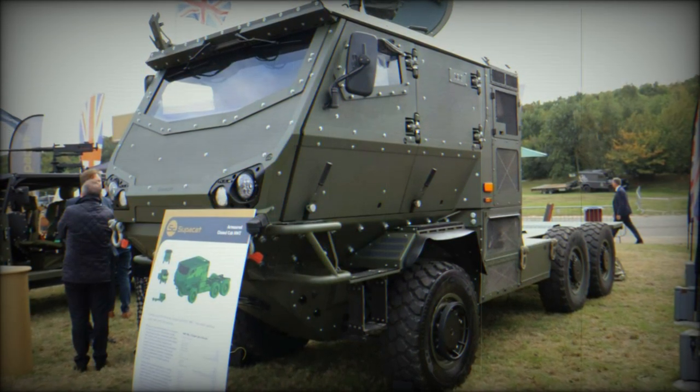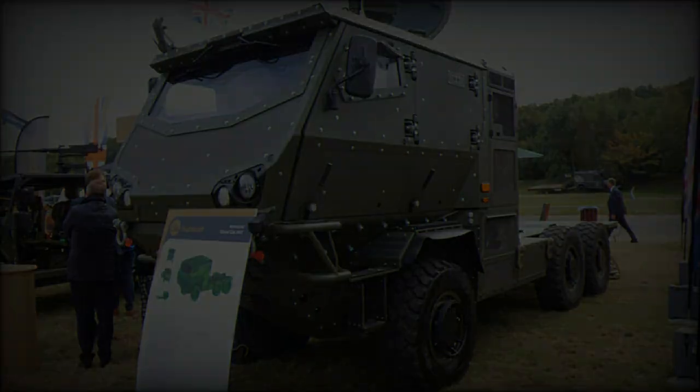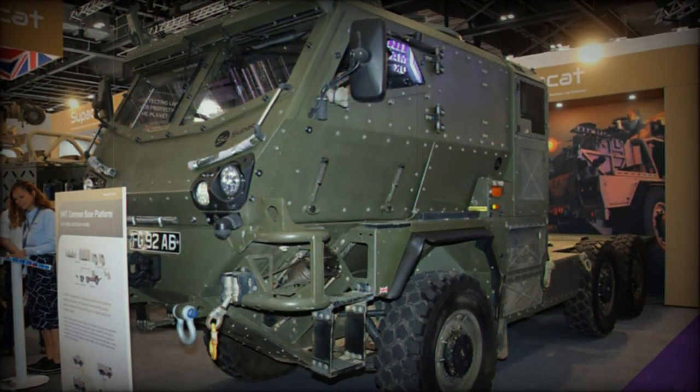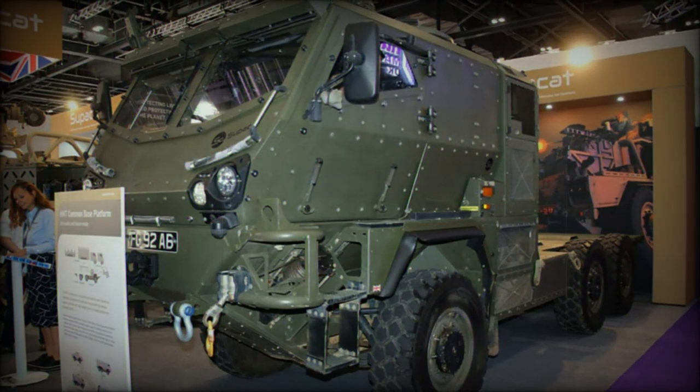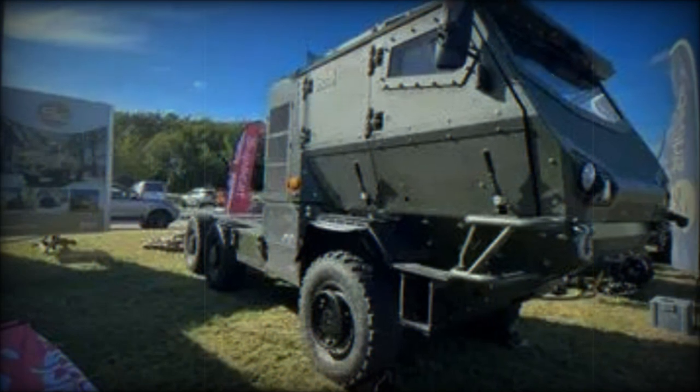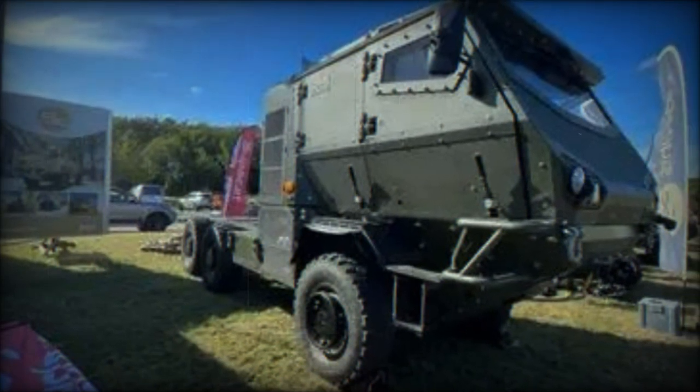These features make it suitable not only for ground-based air defense missions but also for roles such as an armored vehicle, ambulance, recovery vehicle, or troop carrier. The closed-cab HMT builds on the reputation of the HMT series for enhanced protection, improved mobility, and optimized payload capacity.